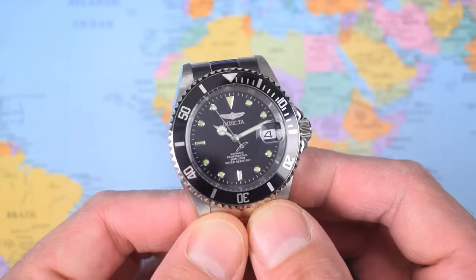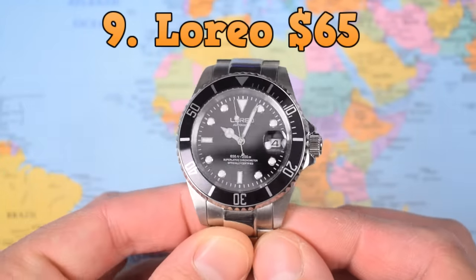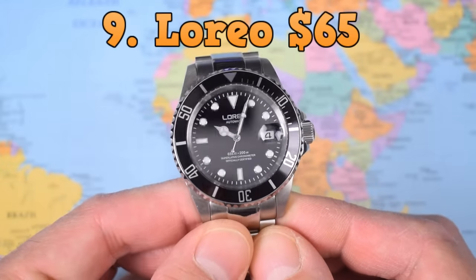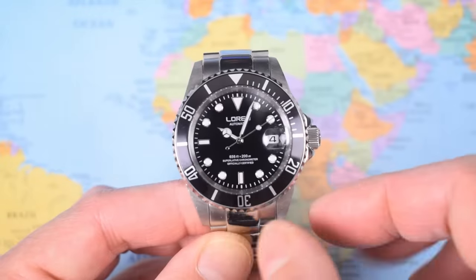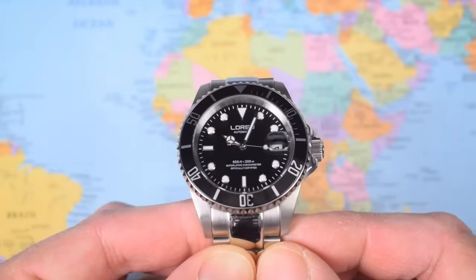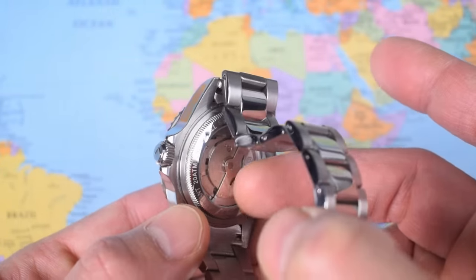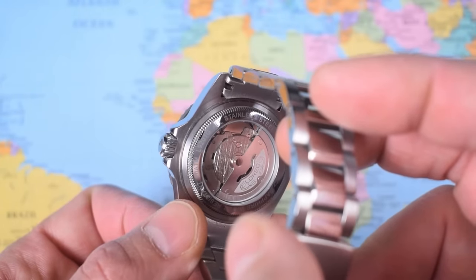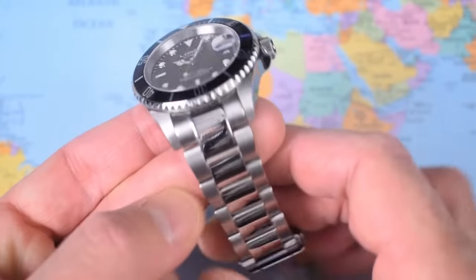There are better watches under $100 today, which is why the Invicta is at number 10. Next up at number 9 is the Loreo, which can be found all day for around $65, or less than $60 on sale on AliExpress. I've always had a soft spot for the Loreo — in some ways this case design mimics most the five-digit subs of the early 2000s. It also has a sapphire crystal, though you get a Seagull ST16 rather than a Seiko NH35. Both of the Seagull movements in my two Loreos have run consistently well.